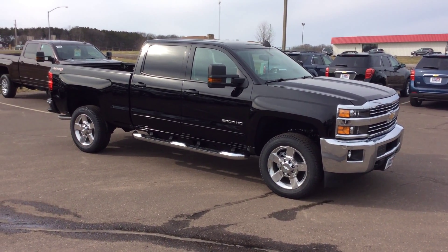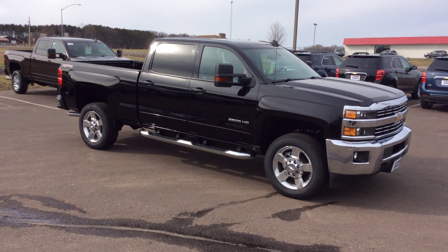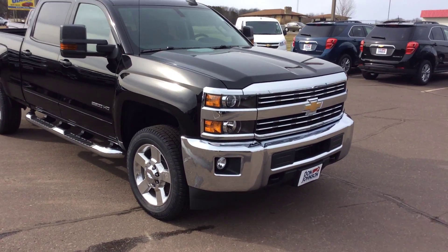Hello folks, Darren Lucas here at Don Johnson Motors. Today I'm going to show you a beautiful 2016 three-quarter ton 2500 HD Chevy Silverado. It's a nicely equipped truck.